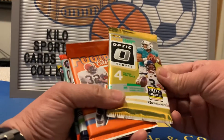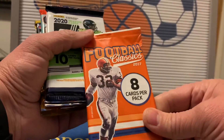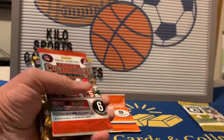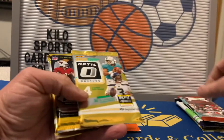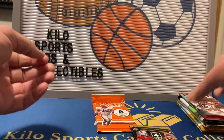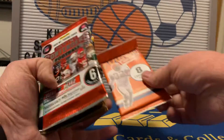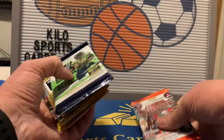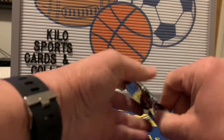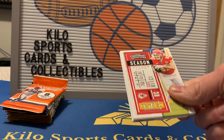Looks like we got some pretty good packs in here. We got a 2020 Optic — not sure what GC stands for — a classic set 2017 with a possible Mahomes in there, a 2020 Donruss, a 2020 Contenders, another 2020 Optic — so that's three 2020 Optics — and a 2020 Prizm. I'll do the Contenders first because I never really have good luck with it.